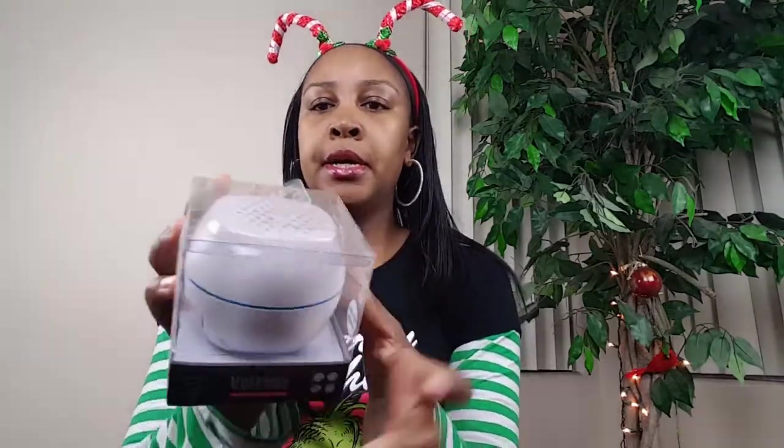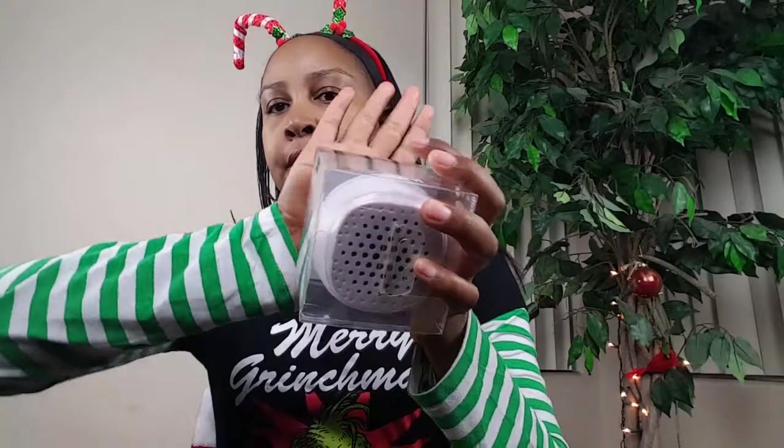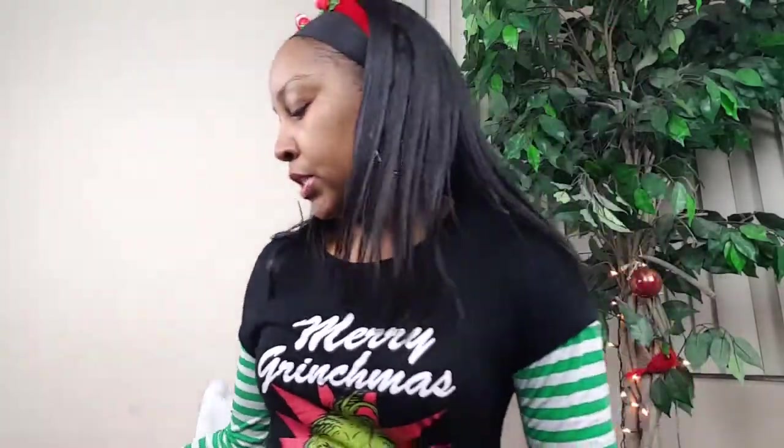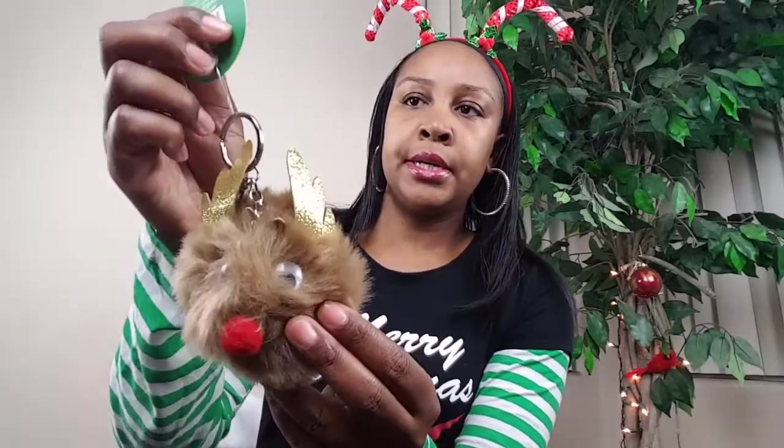Also going in her stocking — I think I picked these up from the 99 cents store — I have a small Bluetooth speaker, about the size of my hand. A Bluetooth speaker is good to go in any teen or tween stocking, male or female. I also got this cute little reindeer keychain that's going to be going in her stocking.